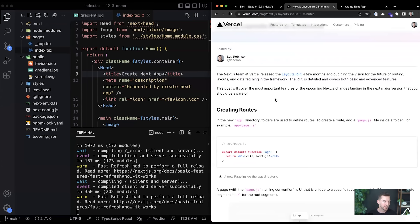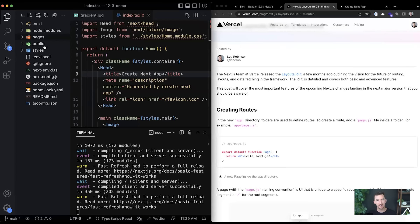In the next version, when we release this for folks to try, you can continue using the pages folder and continue along with your day. It's designed to be incrementally adoptable because some of you have very large Next.js applications and don't want breaking changes as you move over. You don't have to migrate everything at once.